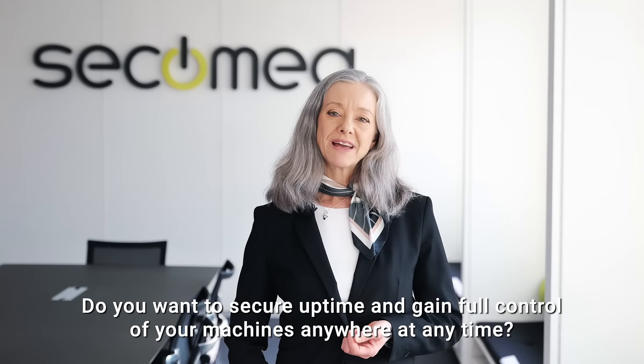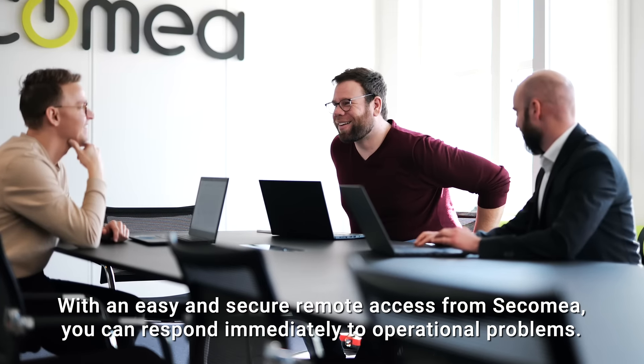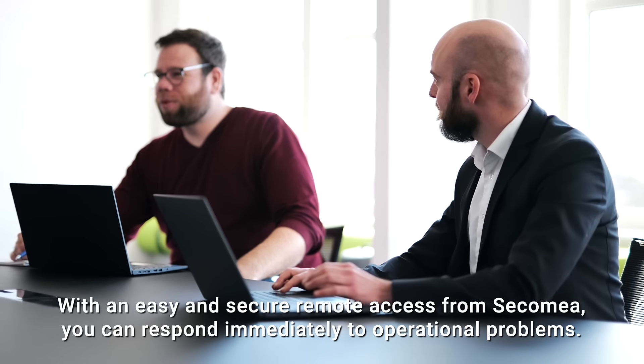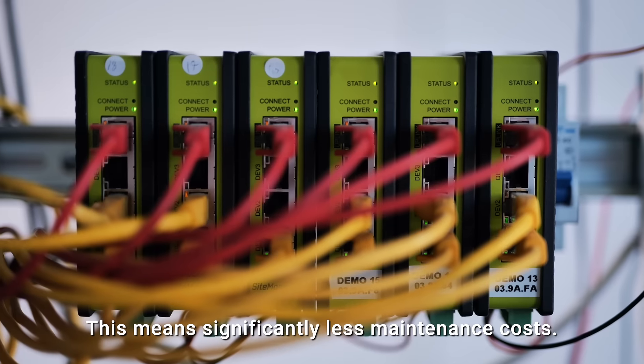Do you want secure uptime and full control of your machines anywhere, at any time? With easy and secure remote access from Secomea, you can respond immediately to operational problems. This means significantly less maintenance costs.